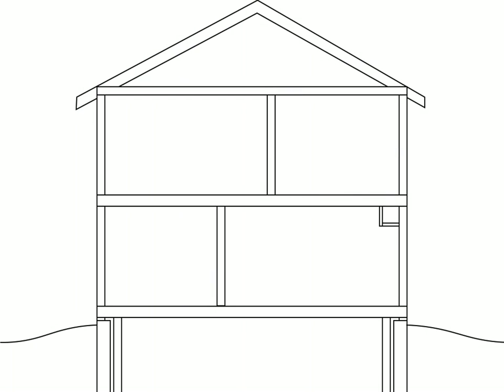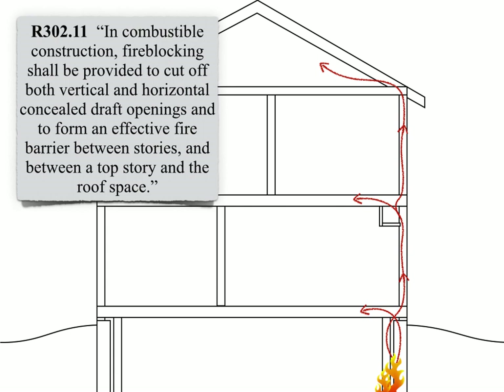If we look at an example of a home and unfortunately a fire breaks out in the basement, fire blocking is meant to keep that fire from spreading up through the concealed open cavities within the home and turning the home into a chimney that quickly is in flames. Specifically, the IRC states: in combustible construction, fire blocking shall be provided to cut off both vertical and horizontal concealed draft openings and to form an effective barrier between stories and between a top story and the roof space.